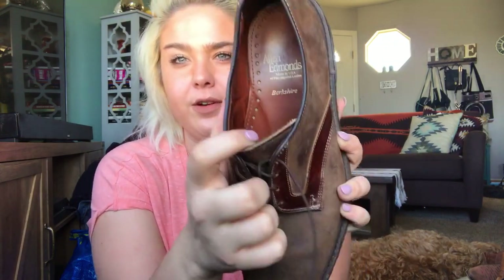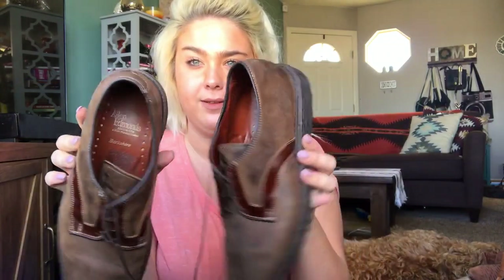This is a pair of Allen Edmonds, which is a brand that used to sell super well for me. I found that if they have their own little style name below Allen Edmonds, that's typically worth picking up. So these are the Berkshire — a really nice suede, maybe an Oxford dress shoe. They're a smaller size, maybe like a nine and a half. I've sold a pair of Allen Edmonds similar to this for over a hundred dollars, so I'm going to list these at around $90 and see what happens.